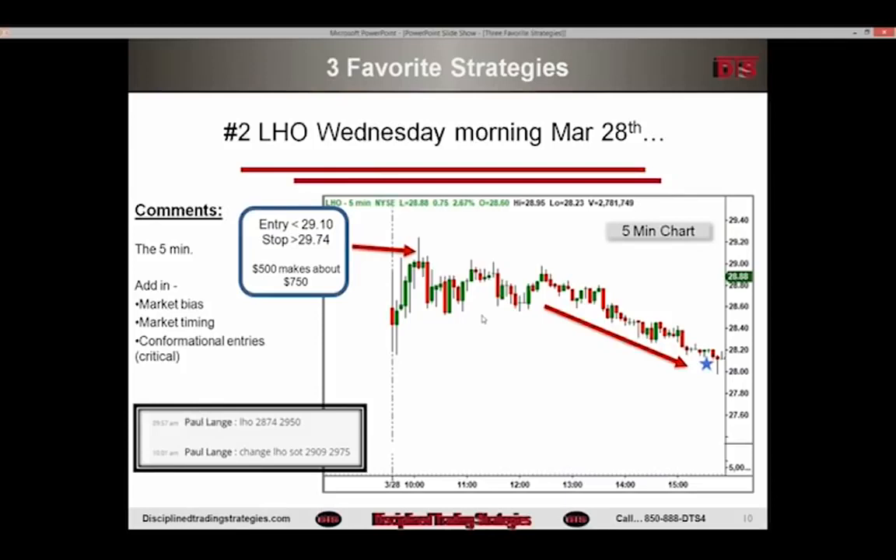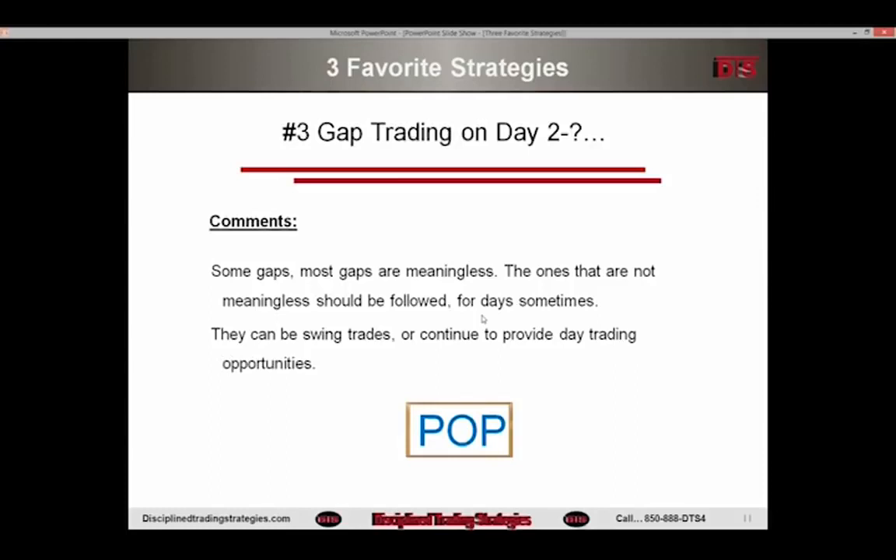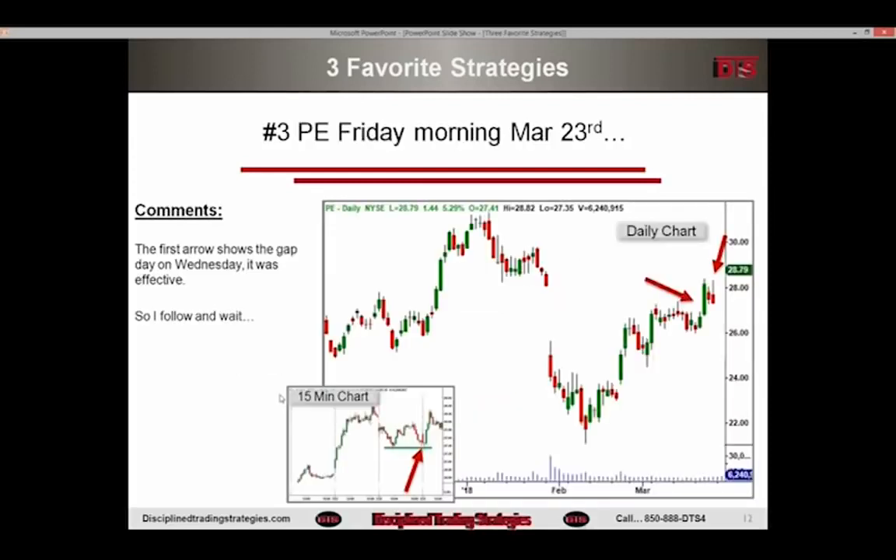Number three is gap trading on subsequent days after day one. Everybody thinks gap trading is for the opening minutes, and sometimes that's correct. But it's very rare to have a stock in the first five minutes that's really a high-quality, high-odds thing. I like a lot of them to set up at 10 or 10:30 or into lunch, and sometimes on day two or day three. Some gaps are meaningless. The ones that are not meaningless should be followed for days — they can be swing trades or continue to provide day trading opportunities. What gaps do is create a strong bias in the stock; the direction often lasts for days.